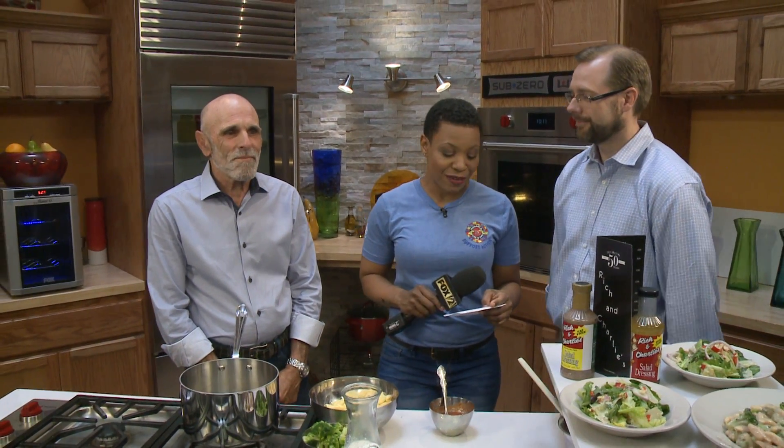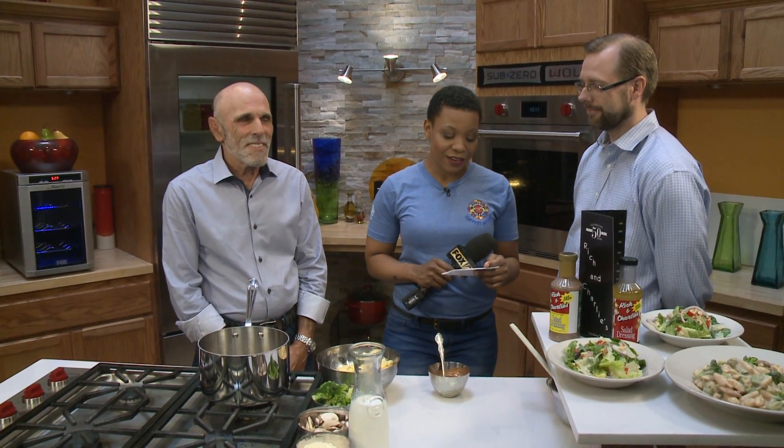If you want to know what it takes to be a successful restaurant for 50 years, you've got to start with great food. From Rich and Charlie's Italian Restaurant, we have Paul Ronzio, manager of the South County location, and Marty Ronzio, the owner.